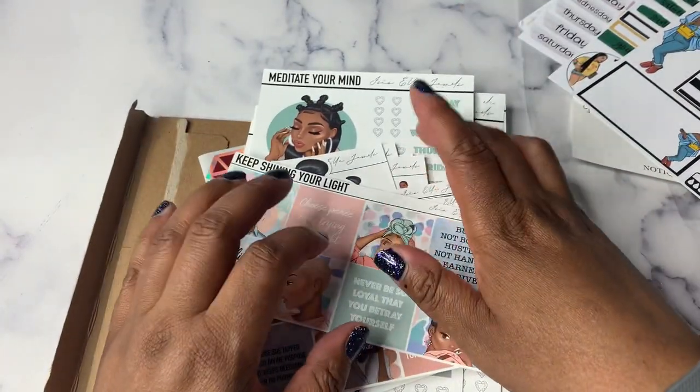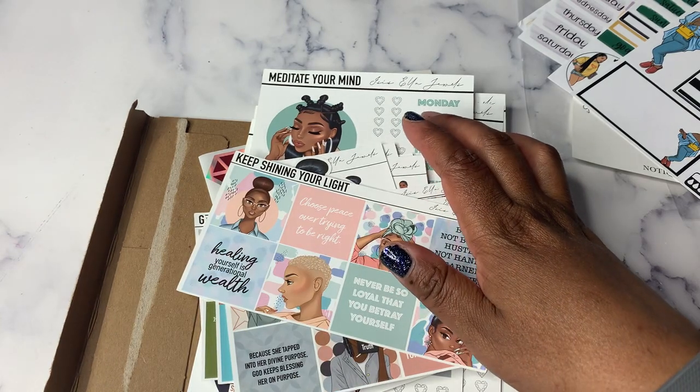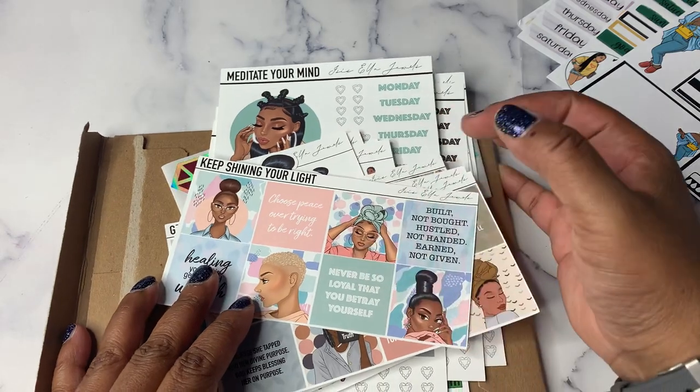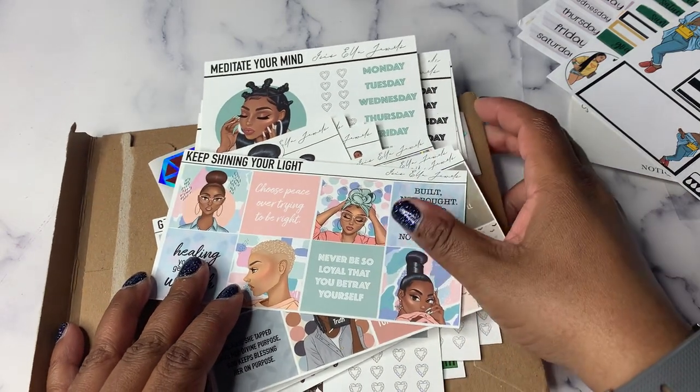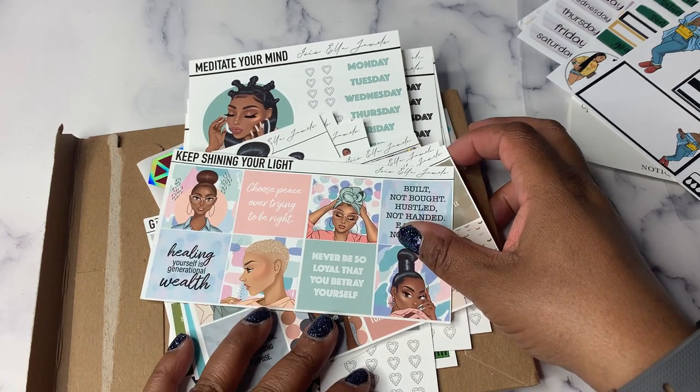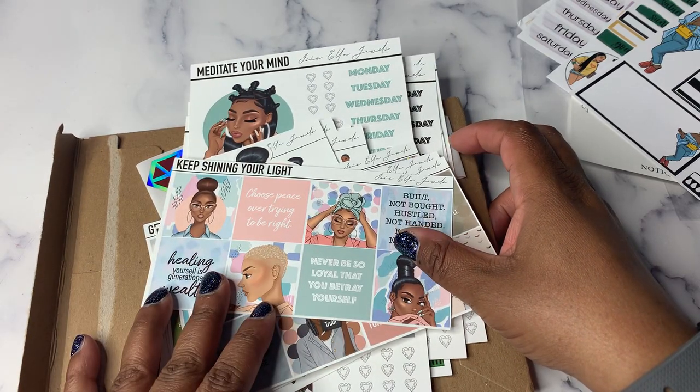She's going to be having a sale on the 19th. There will be grab boxes — I believe they're going to be $100. I don't know if you can use a code, but if you can, I always use Key10, which is Key Creates' code and that saves you 10%.